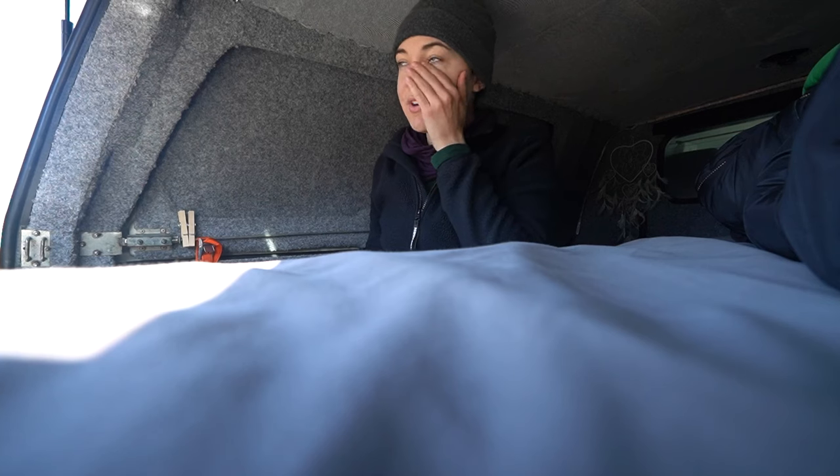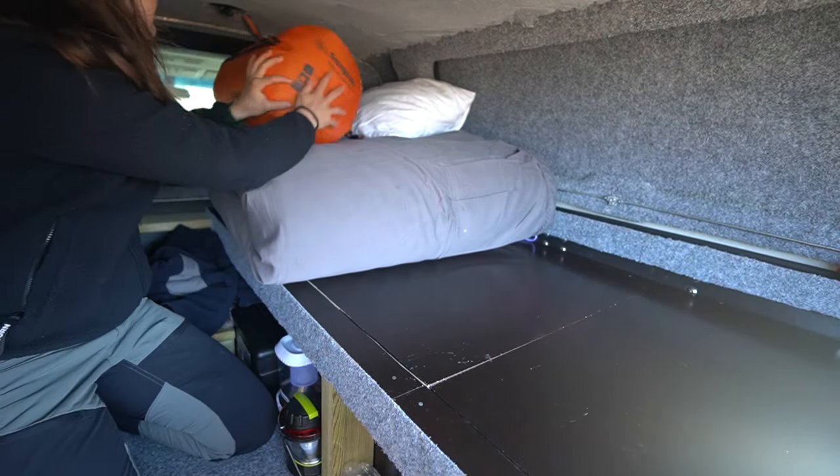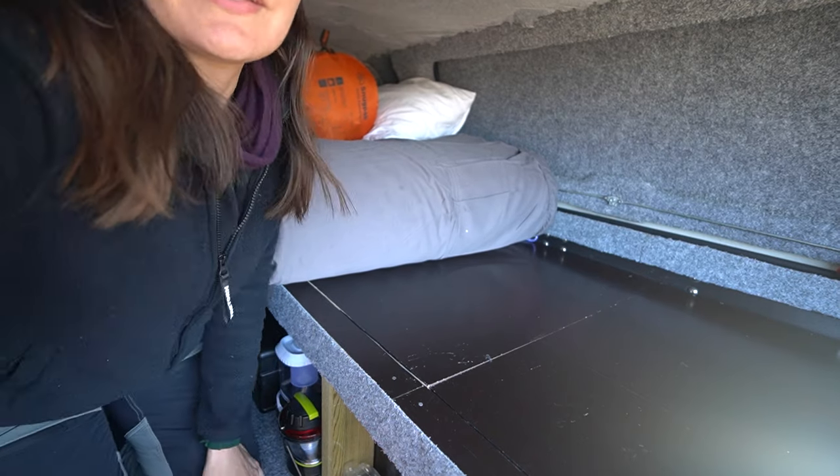Good morning. And no spiders, as far as I know.